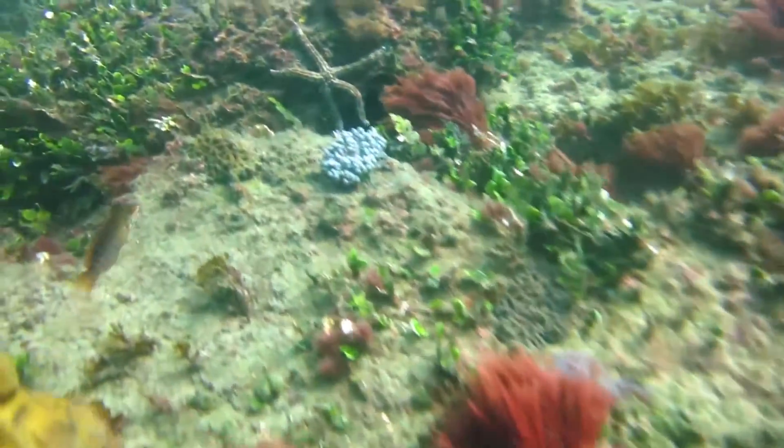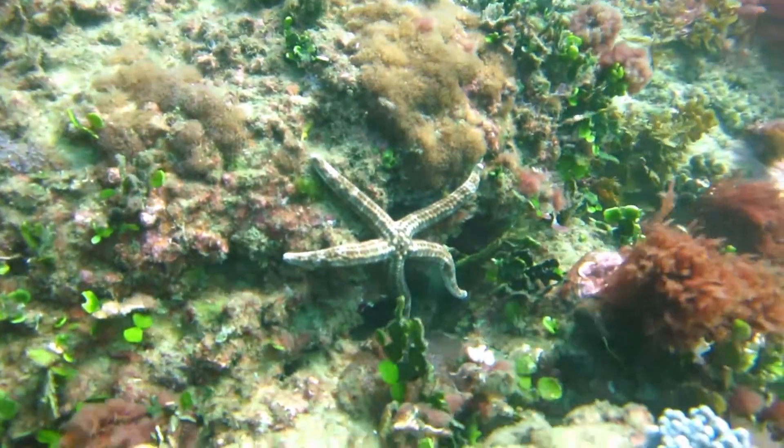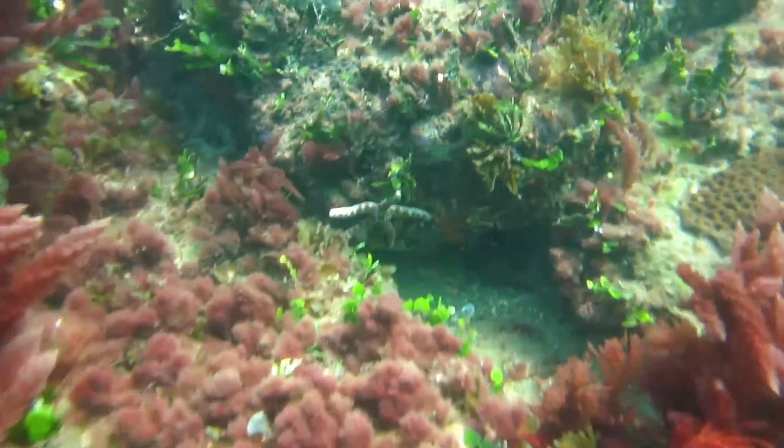I did encounter a lot of sea stars on this particular dive. A lot of them also seemed to be in an upright position. I don't know why — maybe it was just the current or the conditions that had made them all decide that was the best way to hang for the day.